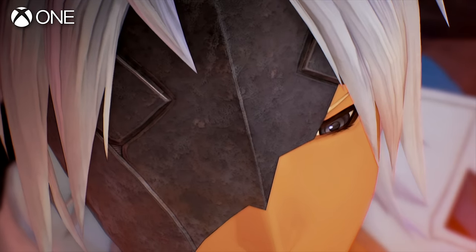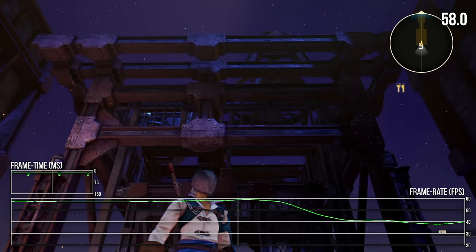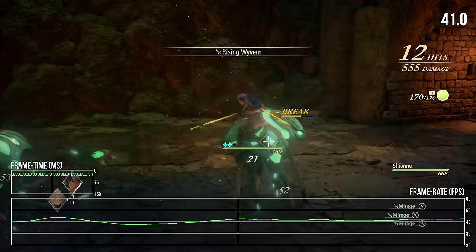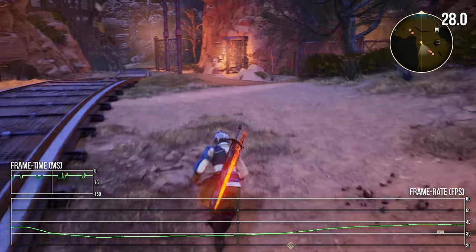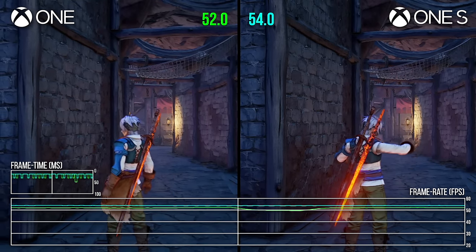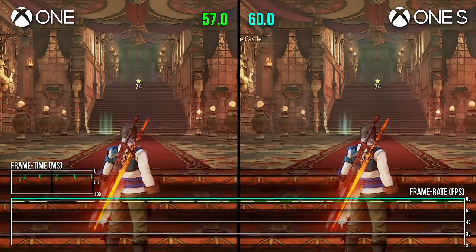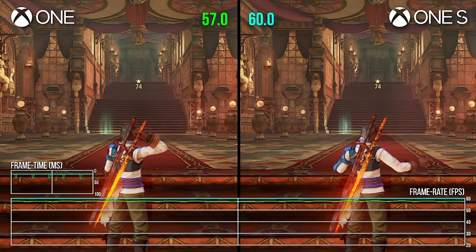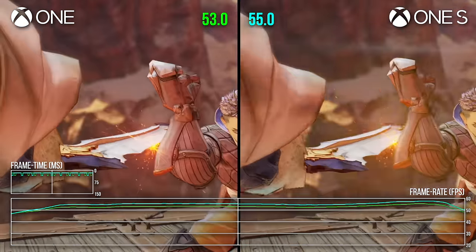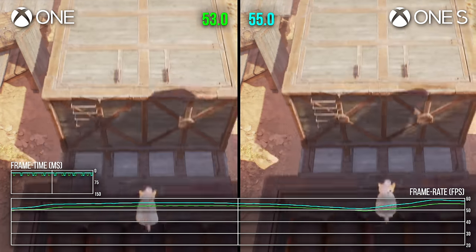Tales of Arise is a good test case here, as it seems to be typically GPU-limited, has an unlocked frame rate to easily observe performance fluctuations, and appears to use a static resolution so the rendering workload should be identical across the machines. The clock increase translates to a roughly 2–4 FPS higher frame rate in matching footage, which is roughly in line with the clock speed increase — notice how the teal line is consistently above the green line, showing a linear and predictable performance boost. In other titles, the results are understandably less consistent.